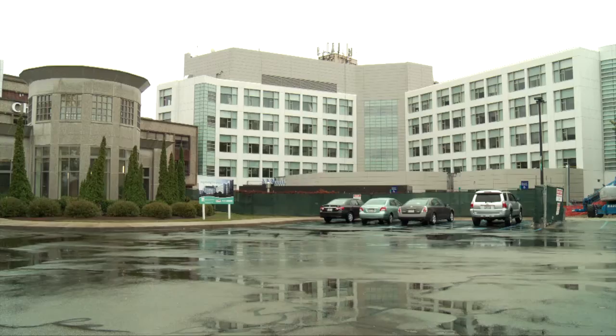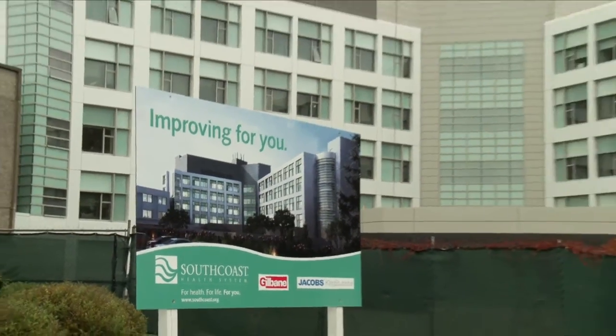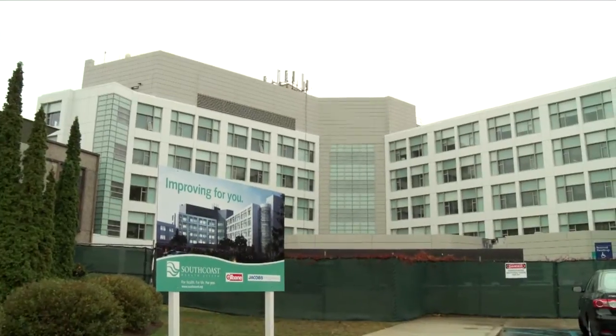My name is Chris LeBlanc, Director of Engineering and Facilities for South Coast Health. My role at South Coast Health is to run the facilities and operations for maintenance and regulatory readiness for all the hospitals. It's energy management, utilities management, regulatory readiness — pretty much every aspect of the facility we have responsibility for.